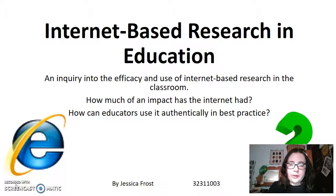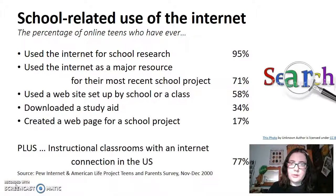A research study undertaken by Pew International Internet and American Life Project, directed at teens and parents, showed that of the teenagers accessing the internet, 95% are using it for school-based research.